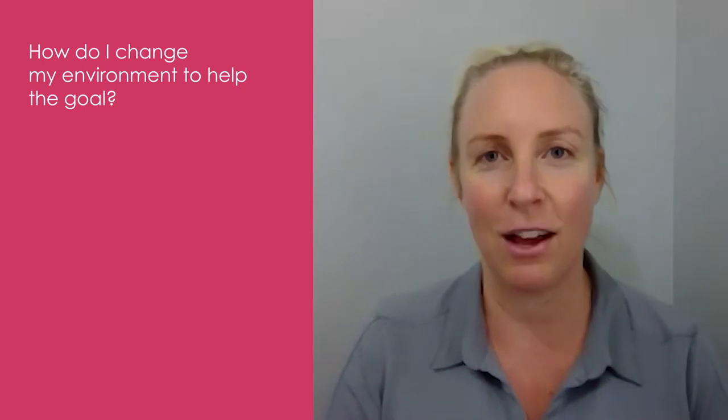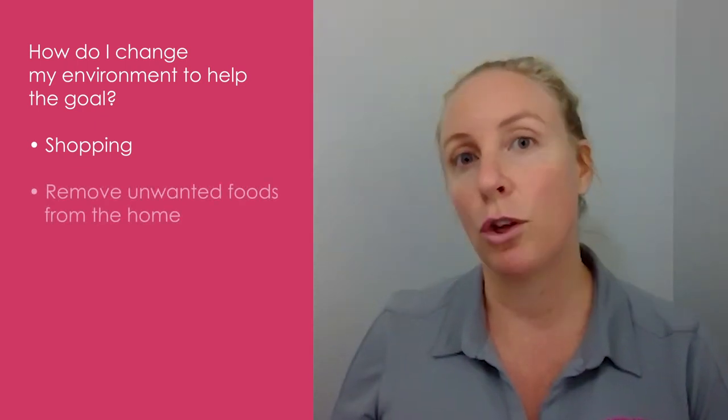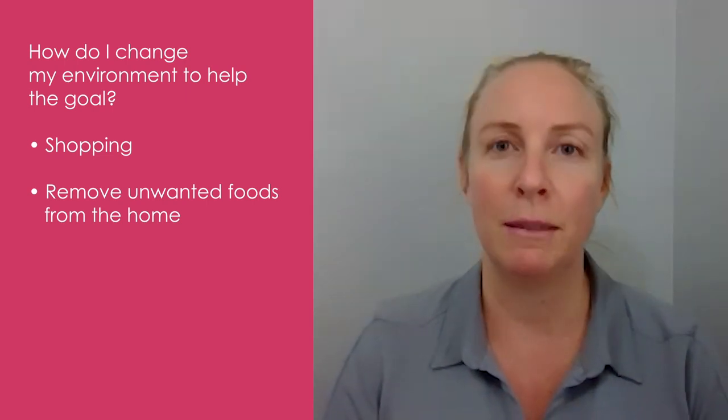Think about how you need to change your environment to make it more conducive to meeting your goal. Do you need to go shopping and make sure you have all the right types of food in the house to meet your goal? Or is it something you want to limit and not have in the house?